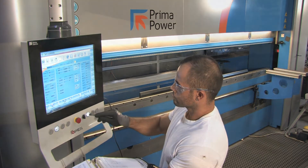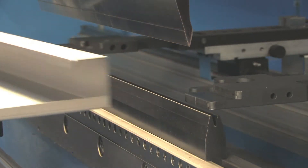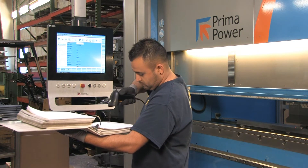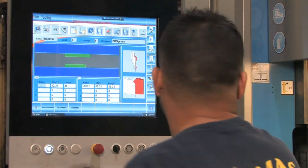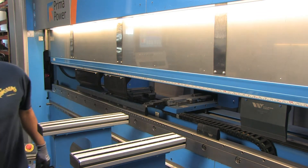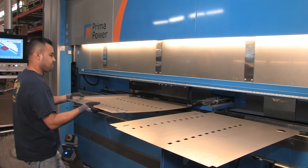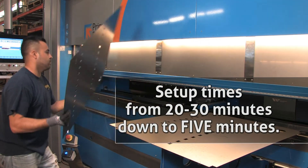The nice thing about this whole program with this machine is it allowed us to do the programming offline with Autopoll. With our 3D solid model, it's extremely accurate. We download the programs to the machines. The operator will scan it and pull up the part number, and that gives them the setup sheet. The operator does not need to figure out tool lengths, what tools to use, or the bend sequence. All of this is done offline with Autopoll. So when we pull programs from the server to the machine, it's extremely quick. It took our setup times from 20 to 30 minutes down to 5 minutes.